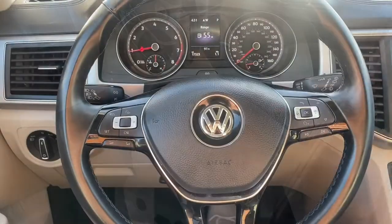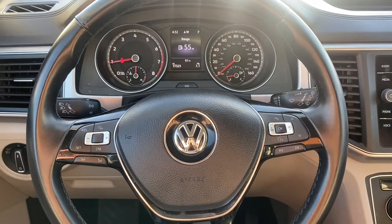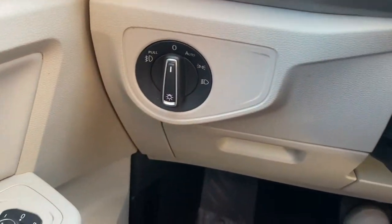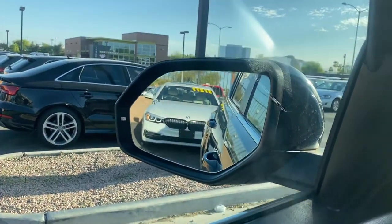Let's take a look at the interior. So as for the interior here, we have a leather-wrapped, flat-bottomed, really sporty, nice-feeling steering wheel. It comes with Bluetooth capabilities, voice control, and cruise control. You're going to get your headlight controls over to the left. All four of your window switches are automatic up and down. You have a setting to heat your rear view mirrors, and you can see the blind spot monitor icon a little better.